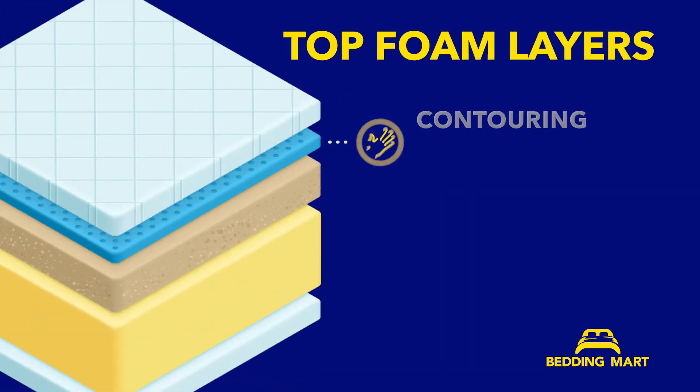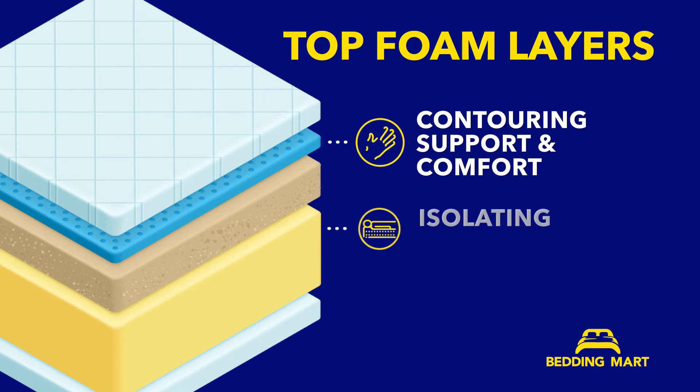And lastly, the top foam layers offer contouring support and comfort, isolating motion, hugging your body when you sleep, and offering pressure relief.